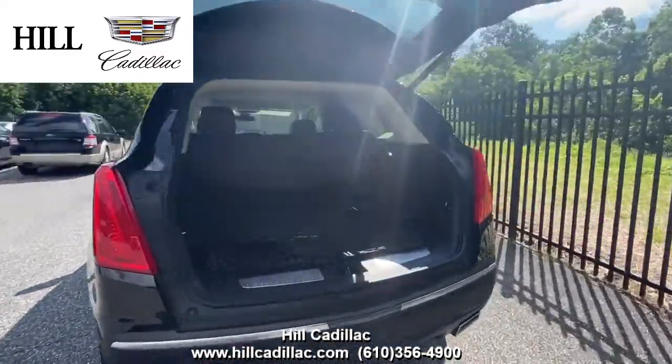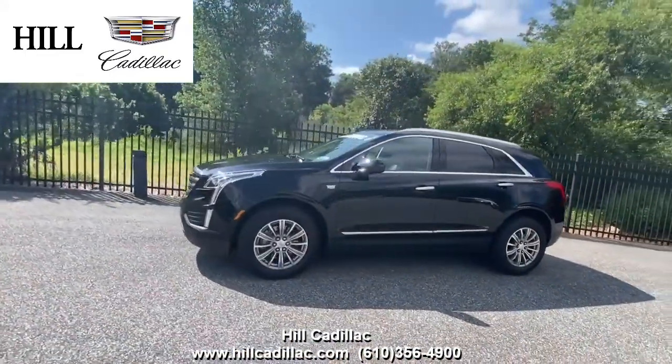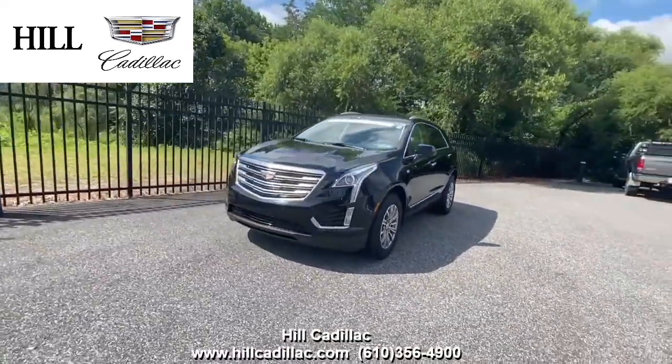It also has heated front seats, a heated steering wheel, a sunroof, and a lot more. For more information, come in and take a look or give us a call. If you're looking for a luxury car, we have your back at Hill Cadillac.